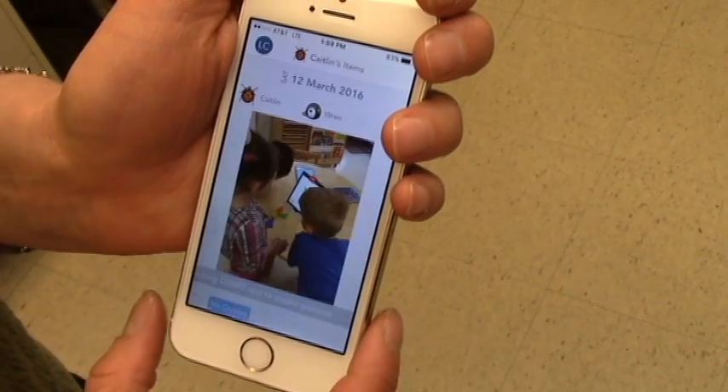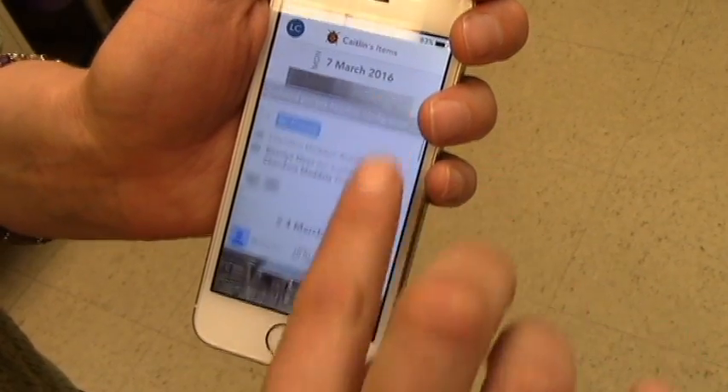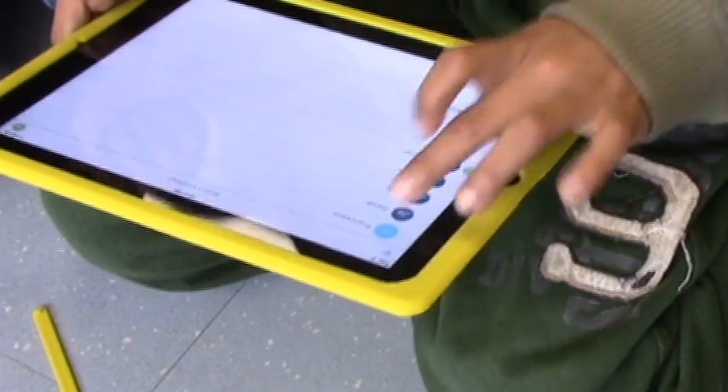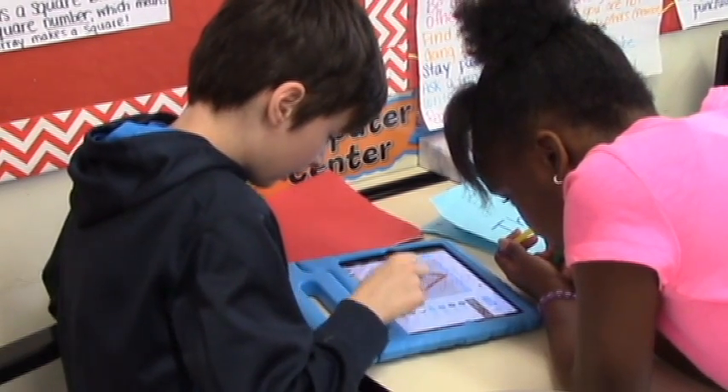It gives me a better visual of what's going on throughout the day. We can just click right on it and sometimes we can hear his voice. Sometimes we see pictures. We can see his writing. So it's just a great way to get a peek into his day and start conversations with him at home about what he's up to in fourth grade.